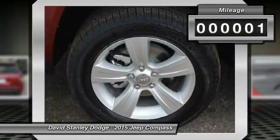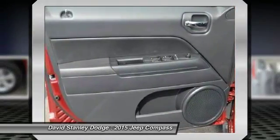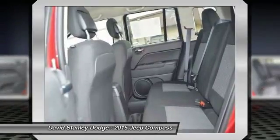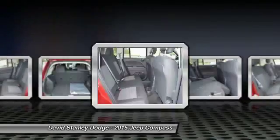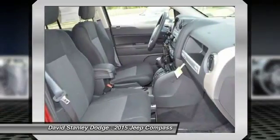This vehicle has less than 100 miles. Here are some of this vehicle's great options: traction control, dual airbags, power steering, front air conditioning, center armrest, fog lights, CD player, rear window defroster, electronic stability control, and Uconnect hands-free groove.